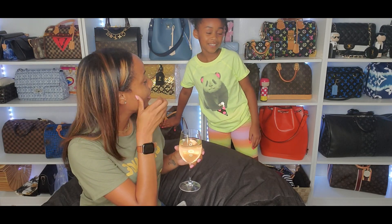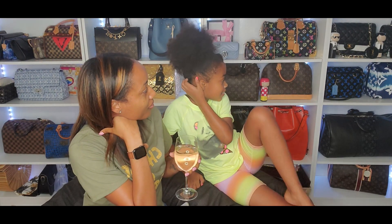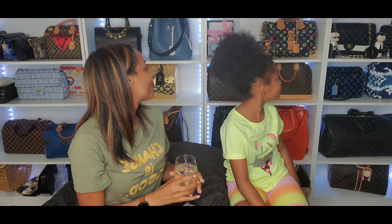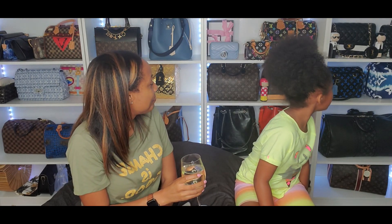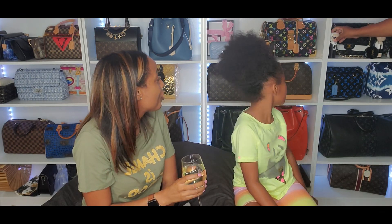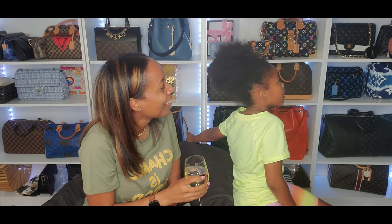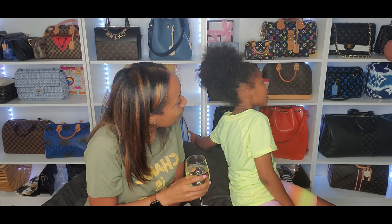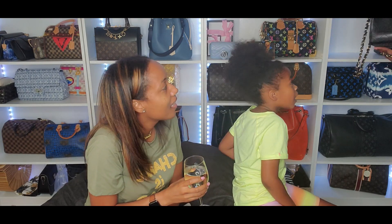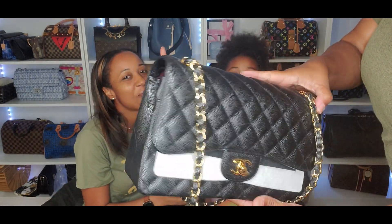And what's your choice? I think your most expensive bag is gonna be your Chanel Jumbo. Is that the black one right there? Yep — that's the most expensive one, the Chanel Jumbo Classic Flap.